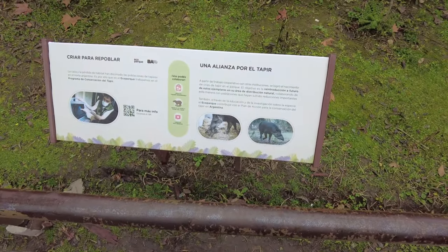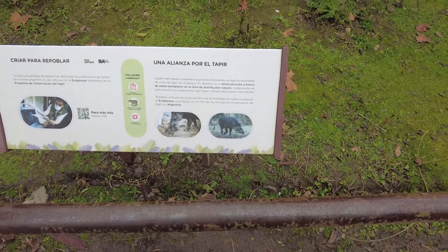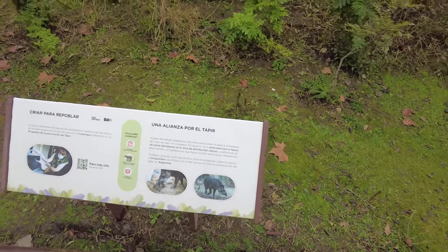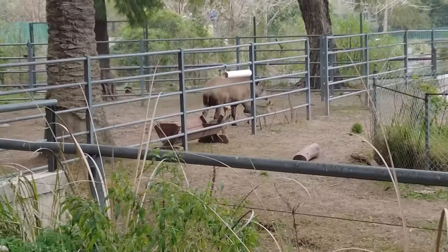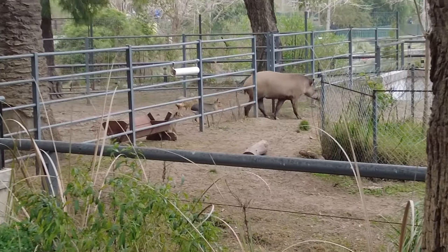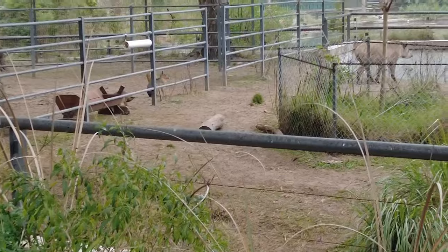I was walking along and I heard a little child yell 'capybara, capybara!' and I looked over - and it's another carpincho. So it turns out what we saw before that we thought was a tapir is actually a tapir. And there's another one inside - oh yeah, there he is with his little friends the carpinchos. Those carpinchos are everywhere, man - they've taken over a hundred percent.